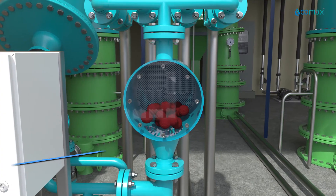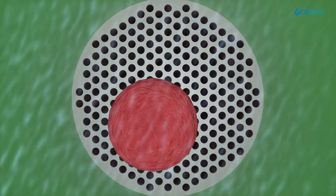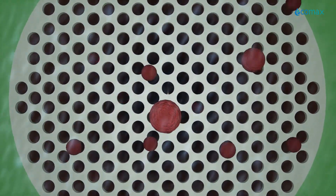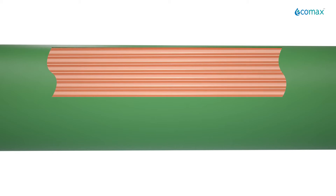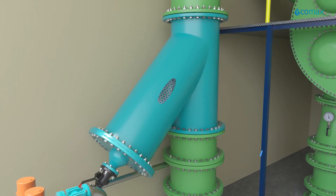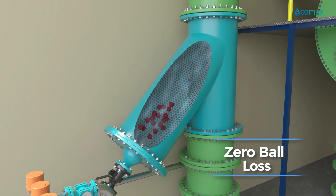Ecomax HE ATCS cleaning cycle is repeated two to three times every hour. Cleaning balls remove fresh deposits from condenser tube surfaces before they settle or stick. The balls are then collected back, thoroughly rinsed, and kept ready for the next cycle with zero ball loss.